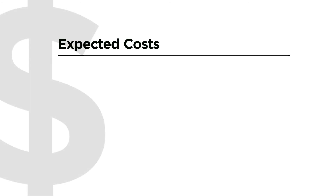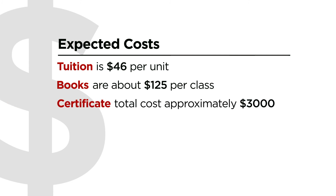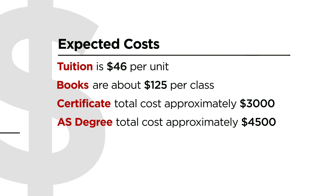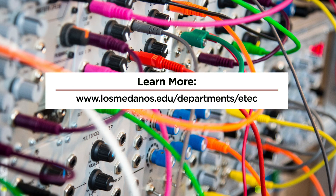The expected costs of the program are as follows: tuition is $46 per unit, and books are about $125 per class. The Certificate total cost is approximately $3,000, and the Associate of Science degree total cost is approximately $4,500. Financial aid is available. Learn more by going to www.losmedanos.edu/departments/ETEC.